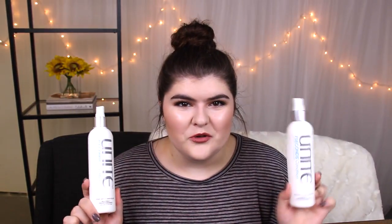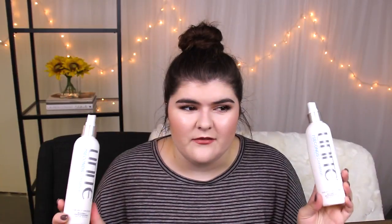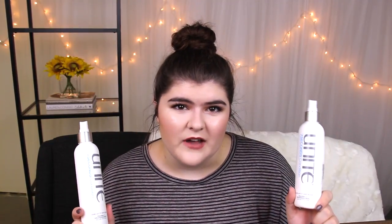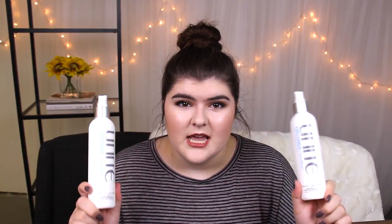I used up two Unite 7 Second Detangler conditioner leave-in detanglers. I am obsessed with this stuff, I've been obsessed with it for years. I've talked about it in many favorites videos, but I just find it really helps detangle my long hair and keeps it feeling nice. I've tried other detanglers that don't detangle as well, so this is definitely my favorite and I'm probably going to keep using it forever.